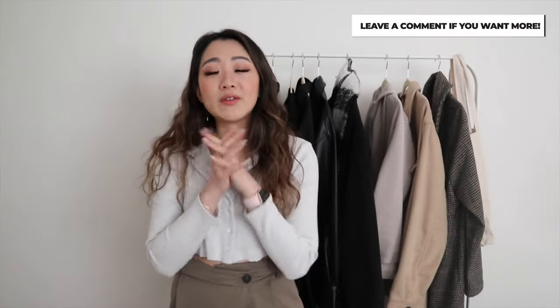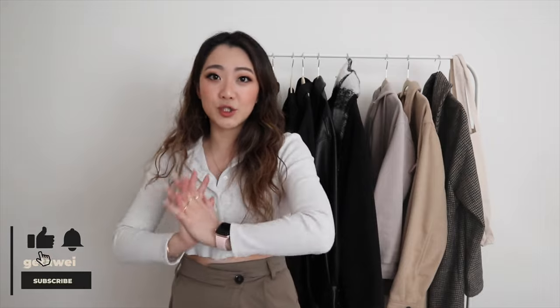That is pretty much it for the video! I hope you guys enjoyed this really quick and easy video. Let me know if you guys like this format because I'm hoping it can turn into a new segment. Please leave a comment down below if you enjoyed this so I can make more outfits of the week posts, or let me know anything else you'd like to see. I hope you guys enjoyed this video and I will see you guys in the next one. Bye!